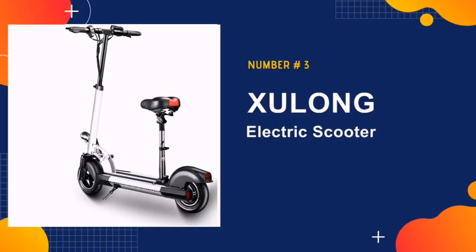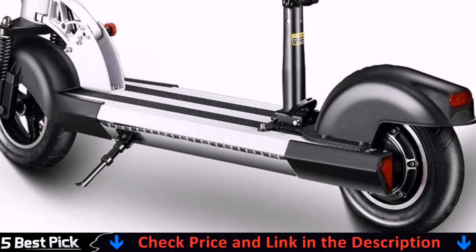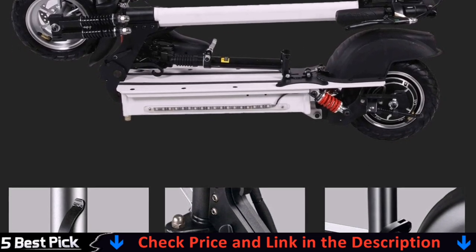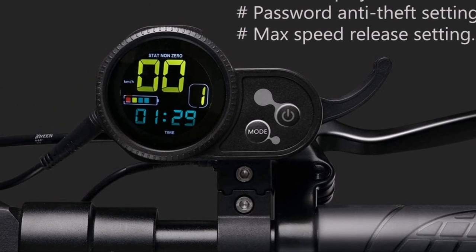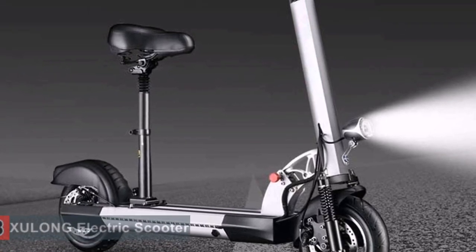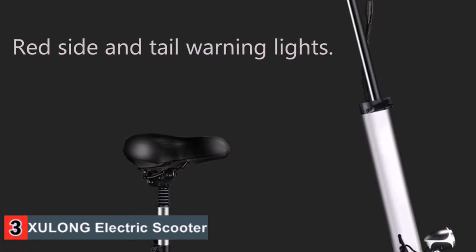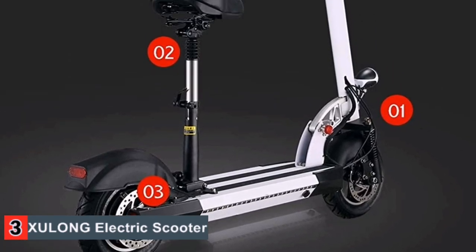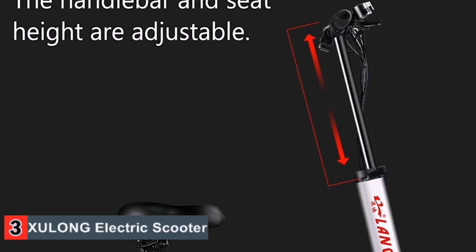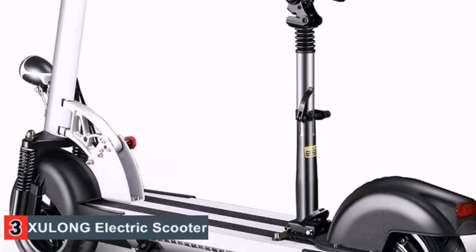Number 3 in our list is Shulong Electric Scooter. The Shulong Electric Scooter has a maximum load capacity of 440 pounds and is equipped with a powerful 500-watt motor for maximum efficiency. You will get a 36-volt universal lithium-ion battery for sustainable and long-lasting battery performance. Due to national safety regulations, the max speed limit is set to 15.5 miles per hour, but it has a setting to release the speed up to a maximum of 28 miles per hour. Along with speed control and power display, you will be able to keep protected from theft by using a password.